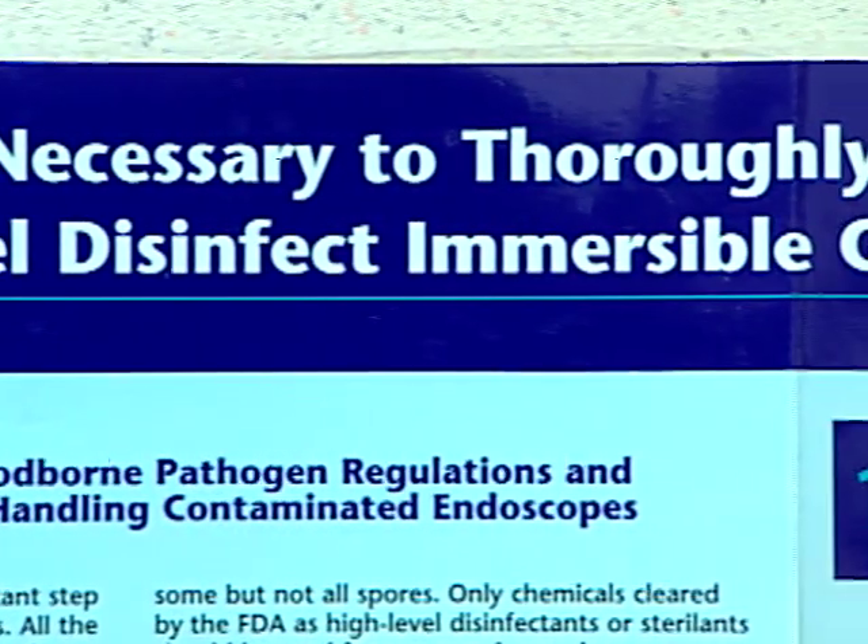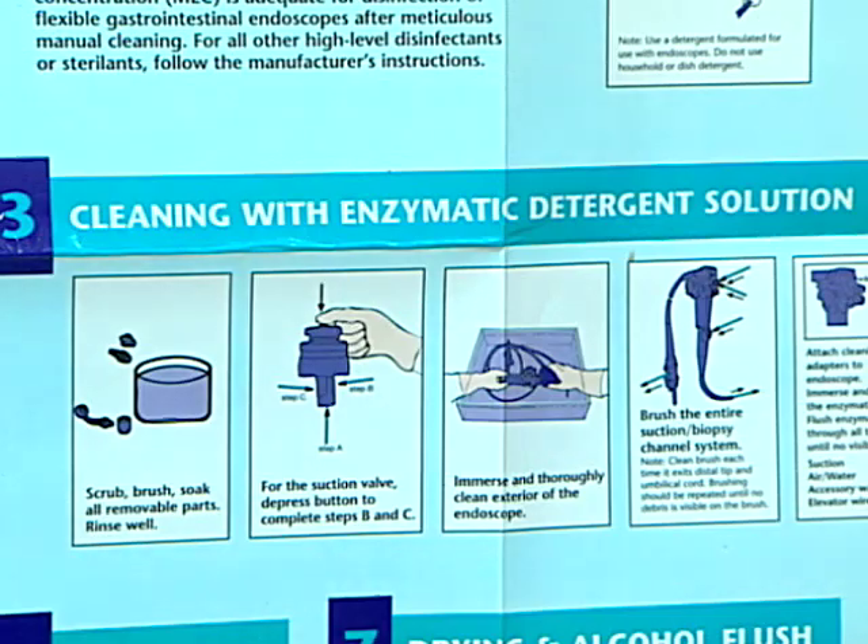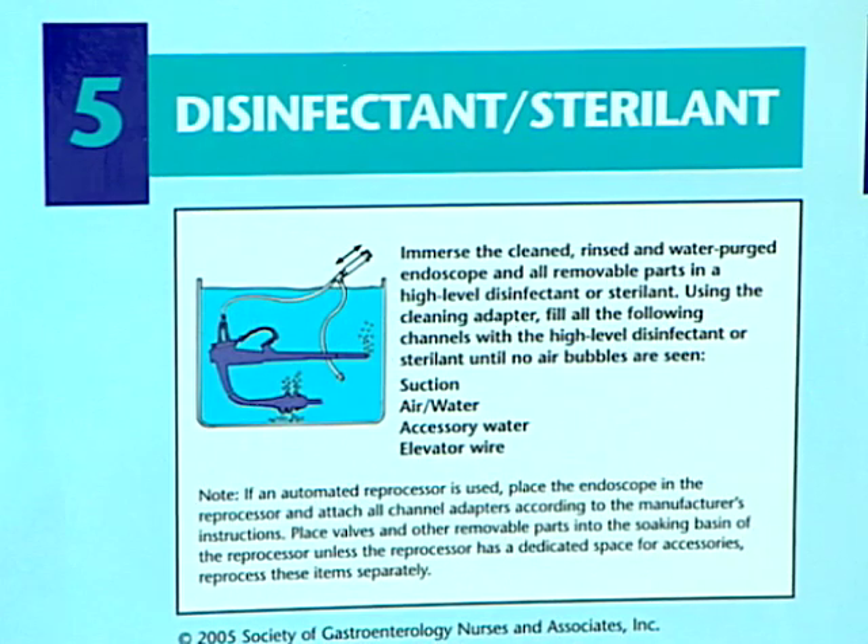Establish an institutional program with written procedures for endoscope processing and ensure that those responsible for processing understand the importance of this job.